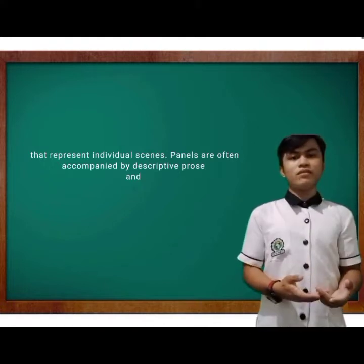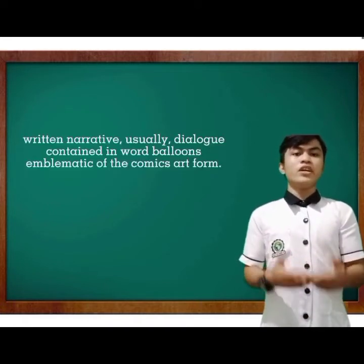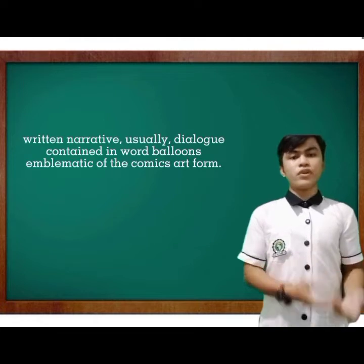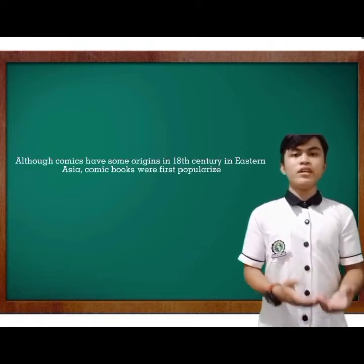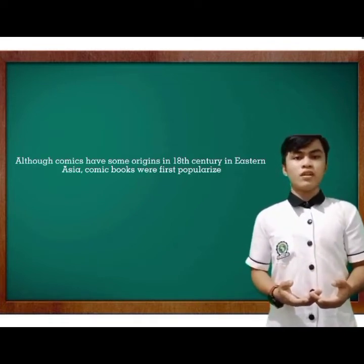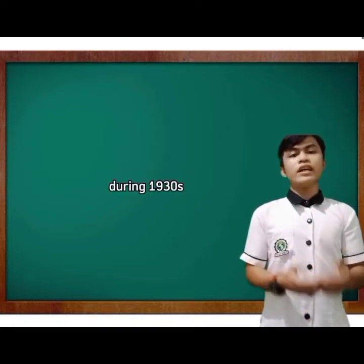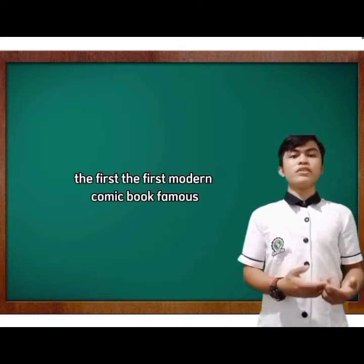Panels are often accompanied by descriptive prose and written narrative, usually dialogue contained in word balloons — emblematic of the comic art form. Although comics have some origins in 18th-century Eastern Asia, comic books were first popularized in the United States and the United Kingdom during the 1930s.